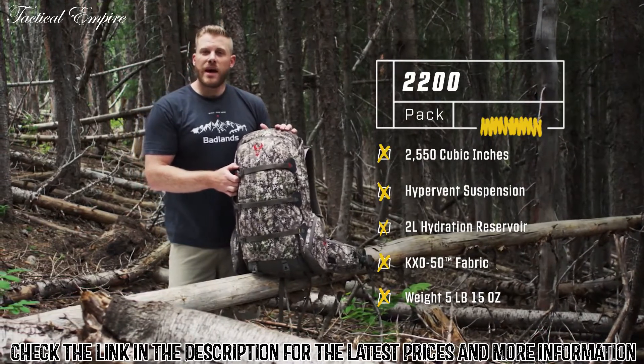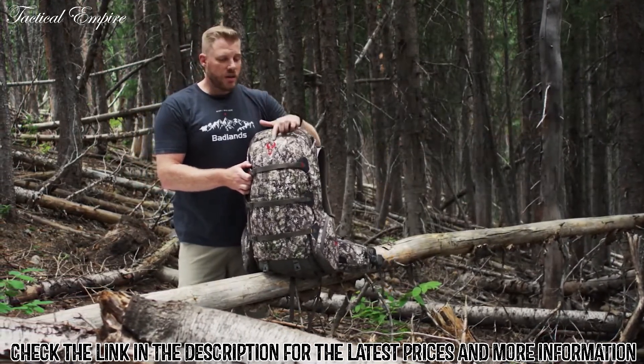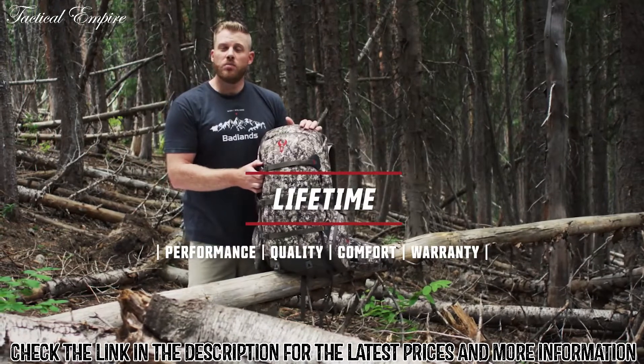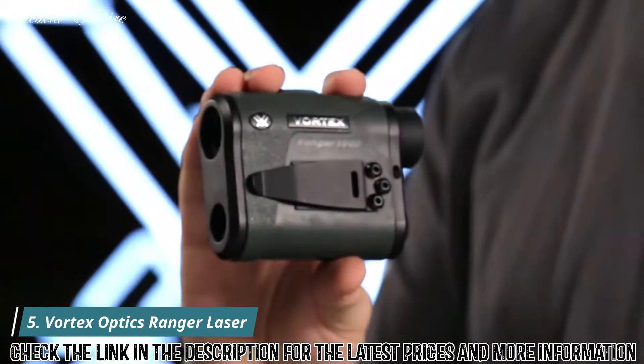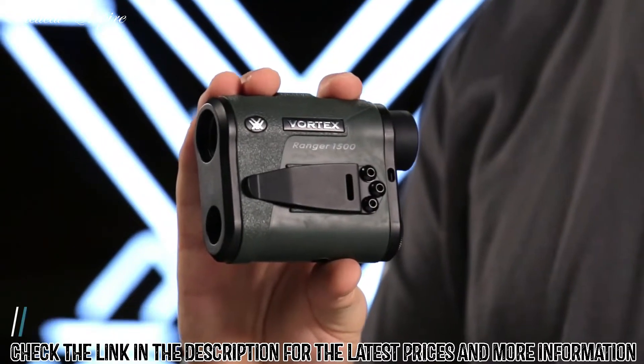That is a quick overview of the 2200 pack, a true staple in the Badlands lineup. As always, everything with the red bull skull logo is covered by their unconditional lifetime warranty.